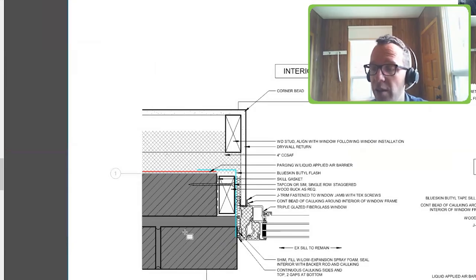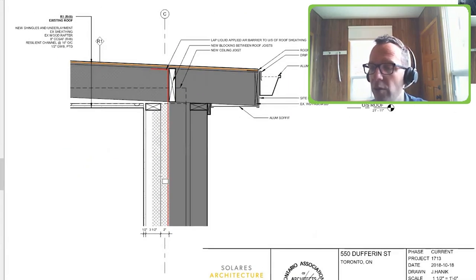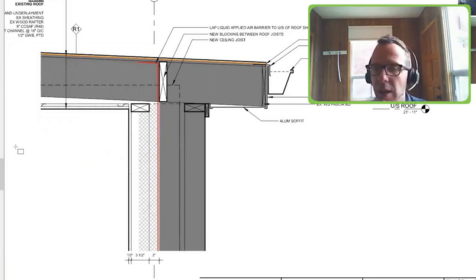We had to use spray foam against the masonry exterior walls because they're load-bearing and I'm not comfortable putting batts against those. We used a larger amount of spray foam and framed the exterior walls in some places with two-by-threes instead of two-by-fours.